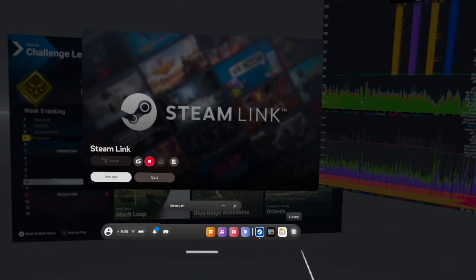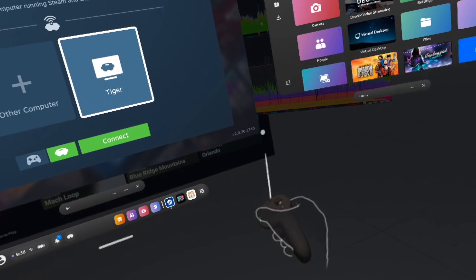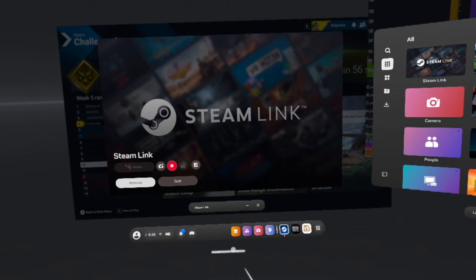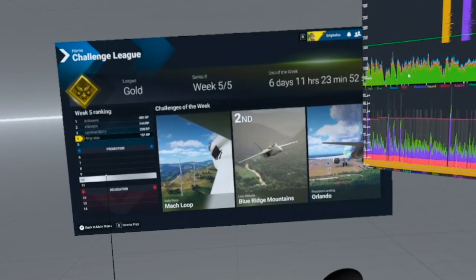I just switched to the new Steam Link 2.0 Beta. And this is not your normal Steam Link — you can find the latest 2.0 Beta APK in your SteamVR drivers folder, and simply sideload the APK using SideQuest.